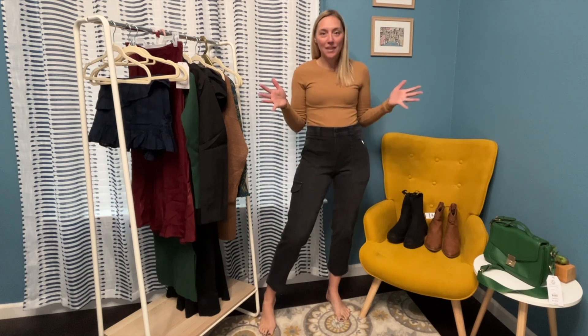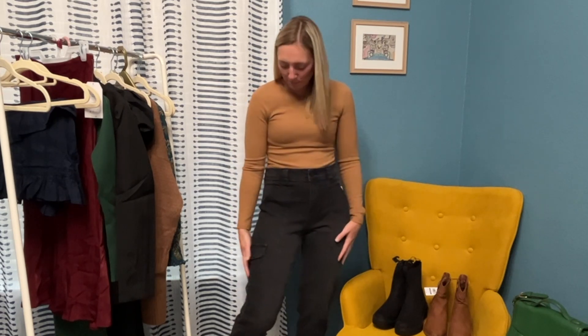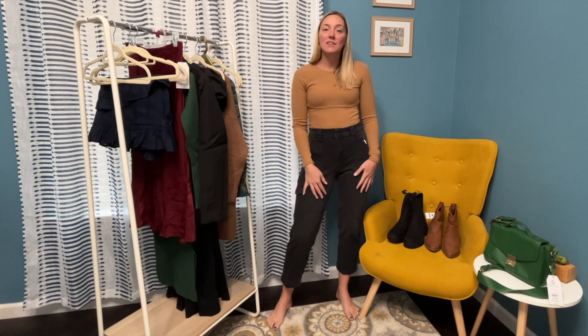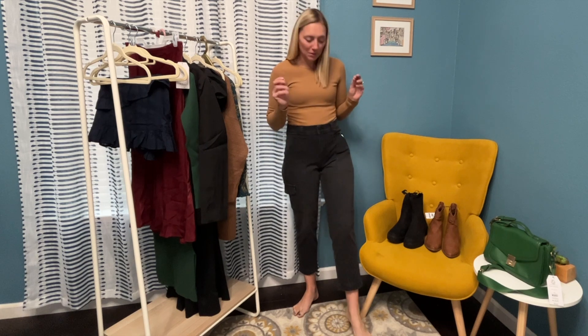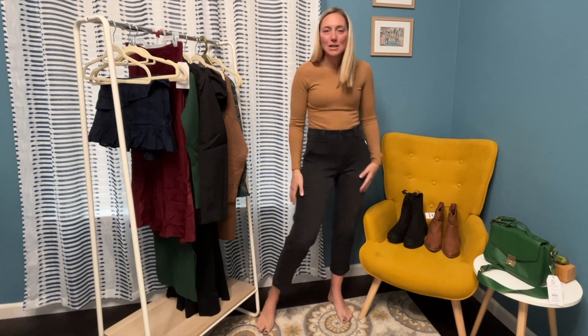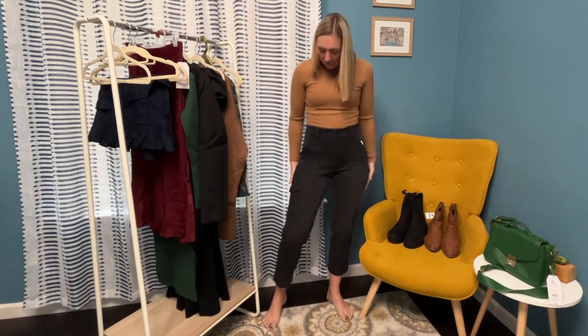Cargo pants are the thing right now and I'm not sure how I really feel about that, but these are really cute. I just don't really like extra stuff on my legs because I don't want them to look bigger. There is just one cargo pocket on one side, but I really like these — super high-waisted and loving the black wash. They're stretchy and a little cropped. I am really happy with these. I keep seeing cargo pants everywhere and I was just waiting to get on board, but I'm so happy I got these — so inexpensive but really cute. I love high-waisted stuff.